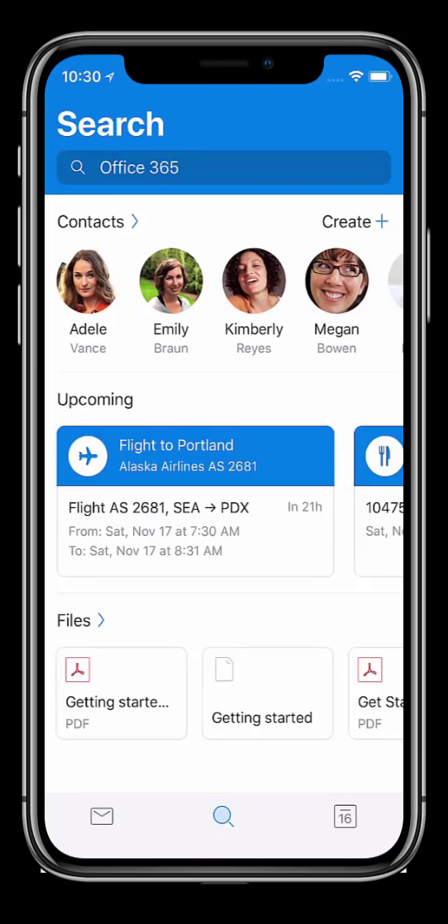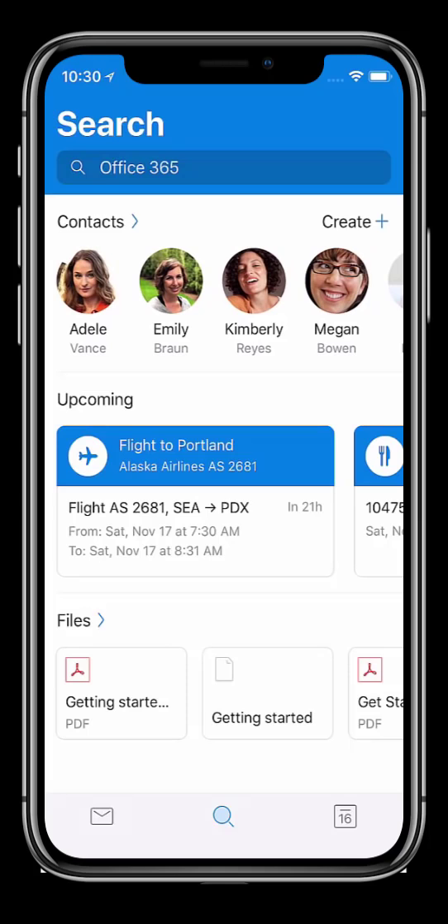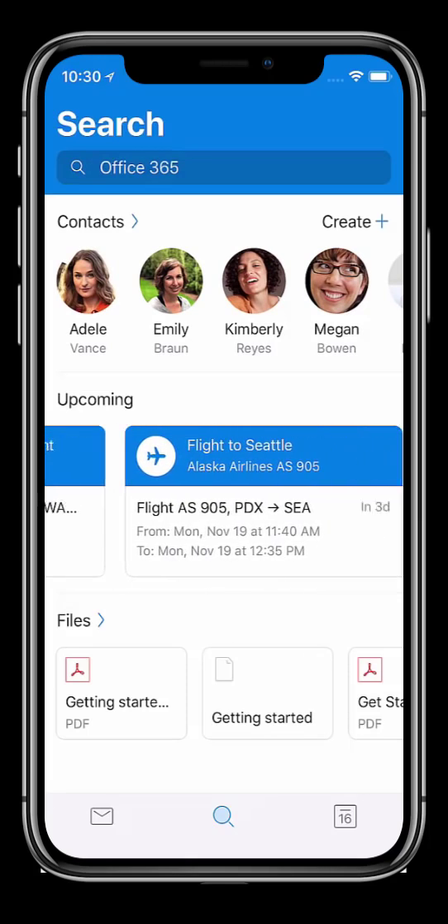At the center of Outlook Mobile is a search experience based on MS Graph. Search makes it easy to find people, files, and even information about my colleagues. My search view leverages AI to show the people I am most actively working with. I can easily view summary cards of upcoming events at a glance as well as act on them, such as check-in for a flight.